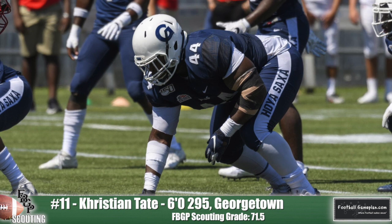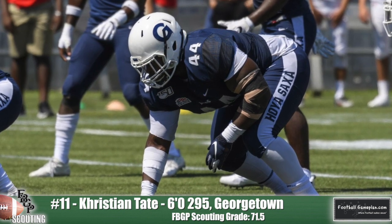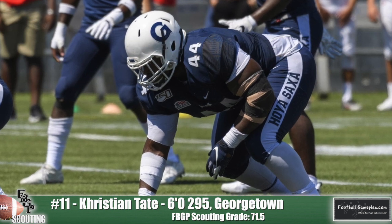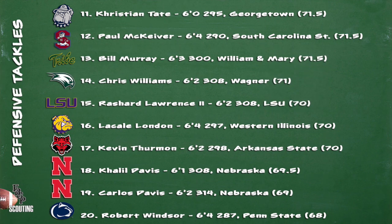Keep an eye on Christian Tate out of Georgetown. He was a former high school running back who made the move to defensive line when he got to Georgetown and went on to become a three-time All-Patriot League performer, racking up 38 TFLs, 19 sacks, and four blocked kicks on special teams. He's versatile enough to play anywhere along the defensive line, even as a stand-up edge rusher in certain situations because of his excellent athleticism.